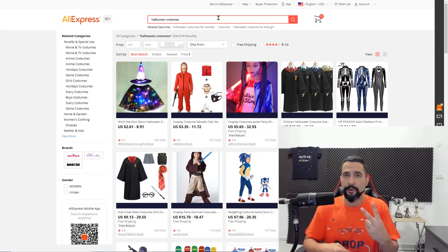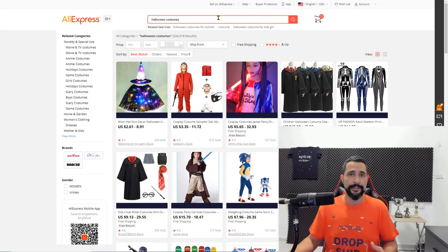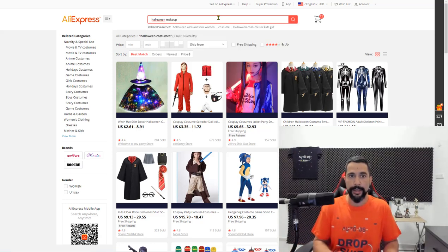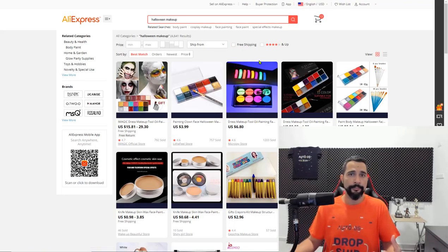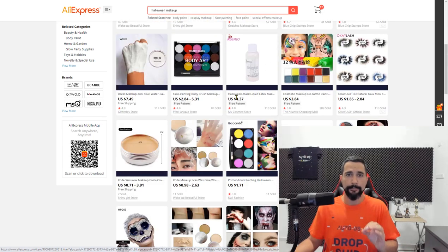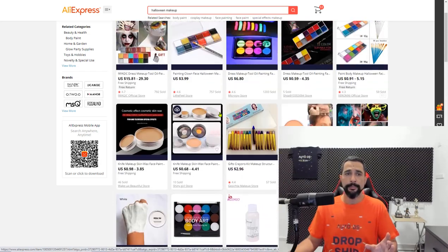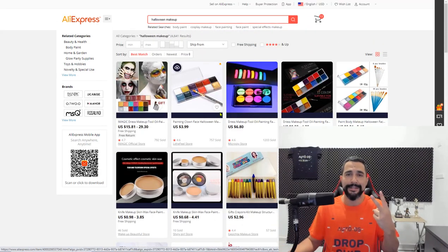My second product recommendation is Halloween makeup. Halloween makeup is usually a cheap item, so you can upload more than a quantity of one — some customers are going to buy two or three. You can't really micro-niche Halloween makeup, so just upload new releases and best sellers — upload 30, 40, or 50 listings if you can, because Halloween makeup is one of the items that sells most before Halloween.